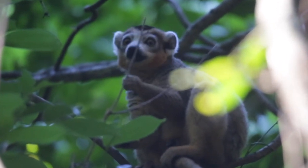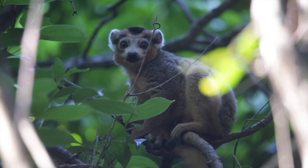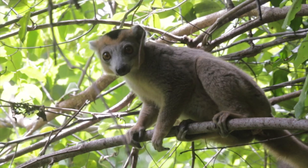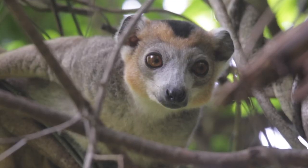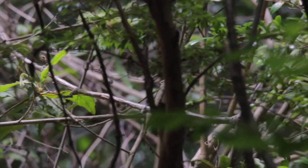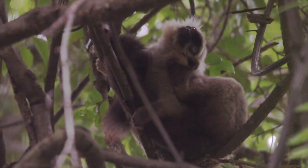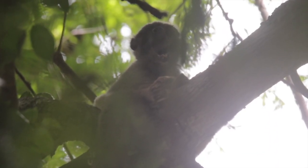Ankara is an important refuge for significant populations of two brown lemur species. The first group we found were the charismatic crowned lemurs. Brown lemurs are sexually dimorphic, meaning the males and females look different — males have distinctive markings on their face while females are completely brown. Nearby we also caught a glimpse of the Sanford's brown lemur, whose males have a long white mane of hair around their faces. This family group was pretty shy, so they were a bit hard to film.